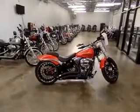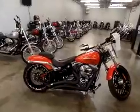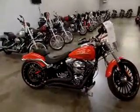Hey guys, it doesn't happen very often, but I have a pre-owned 2017 Laguna Orange Breakout. Pretty sought-after color.